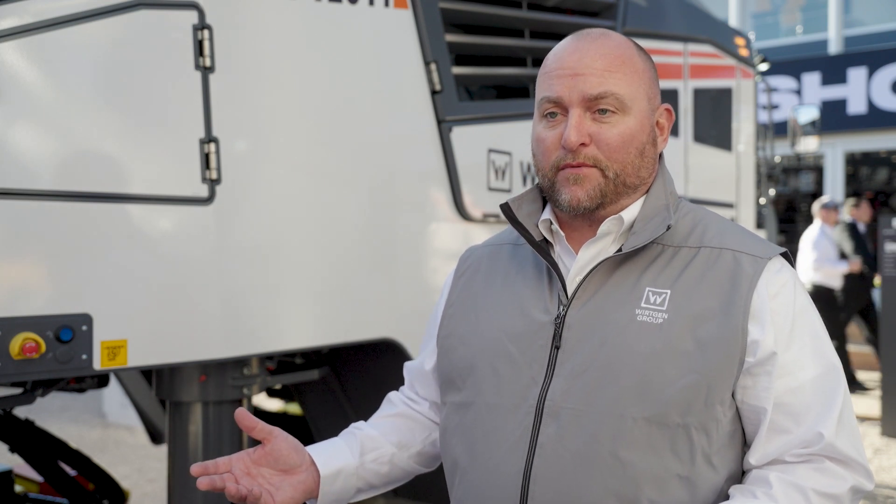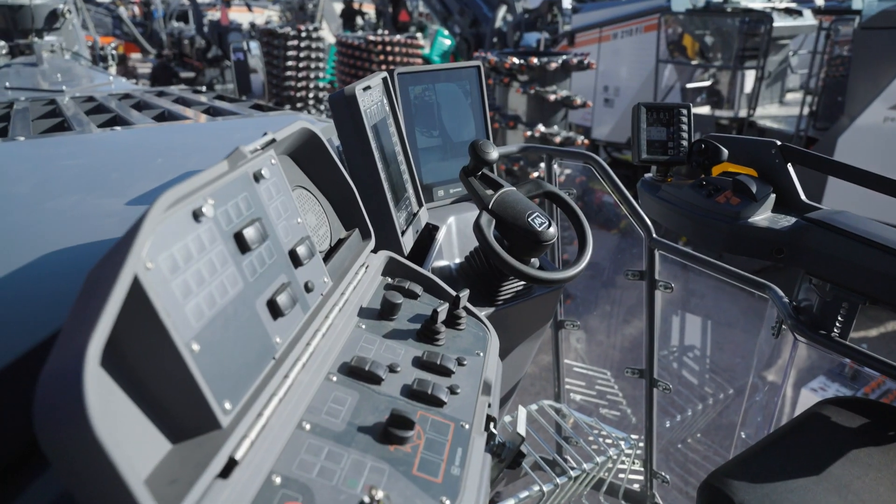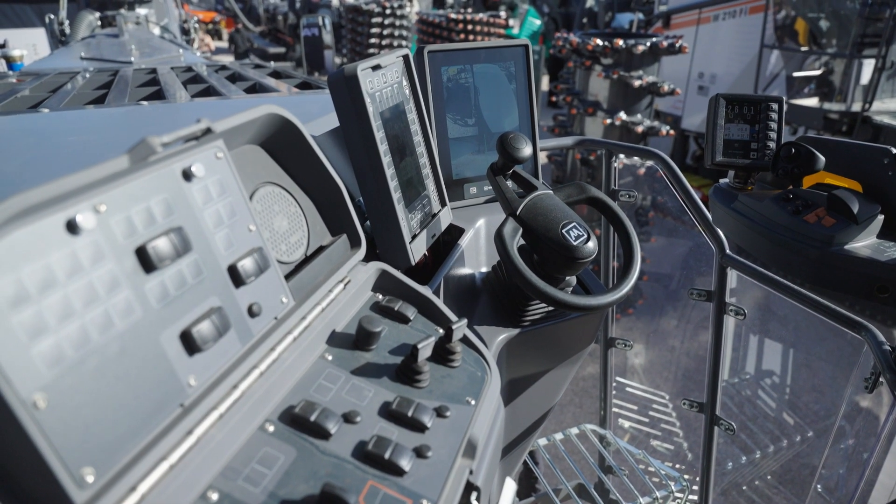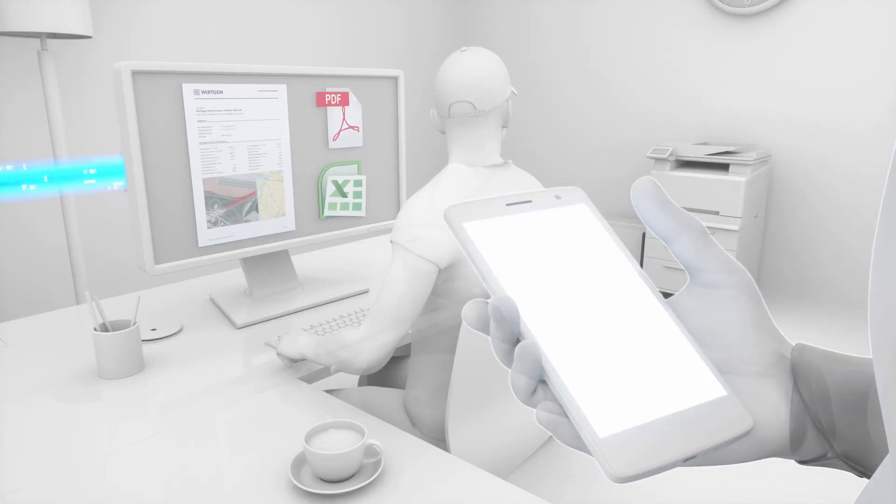It helps inexperienced operators do more quality work with the machine, because basically once you put the settings into the machine, the machine does all the heavy lifting for you — it takes all the guesswork out for the operator. In the past we would have to do manual calculations to see what the total job quantities were. Now with the lasers and the GPS,